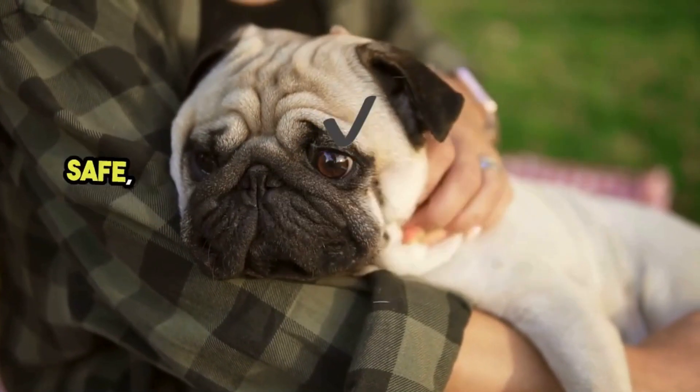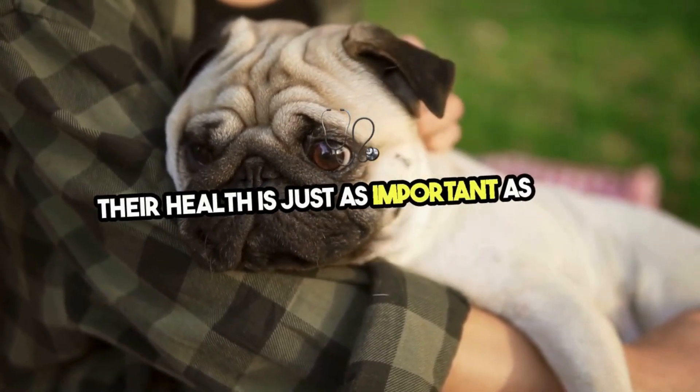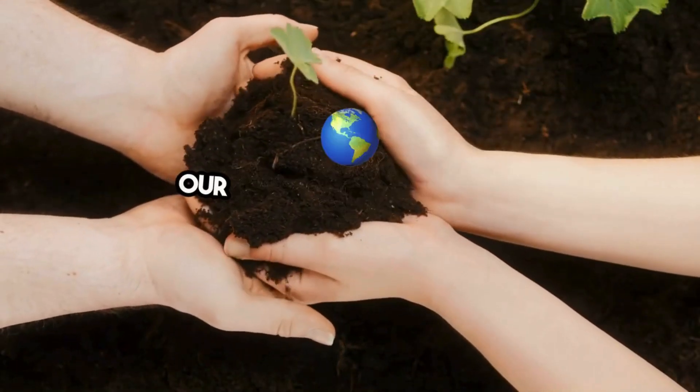there are numerous pet-safe, eco-friendly options to keep them tick-free, because their health is just as important as ours. Embracing eco-friendly tick treatments is a step towards sustainable living, protecting not just our families but the planet.